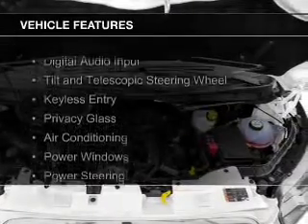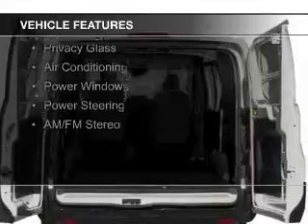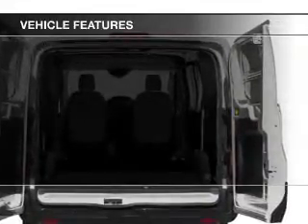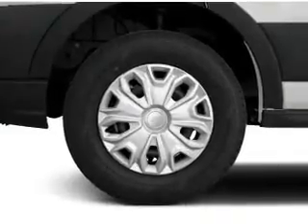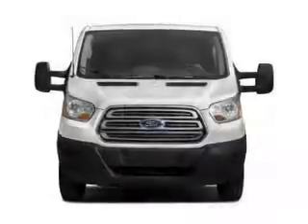The features include digital audio input, a tilt and telescopic steering wheel, keyless entry, privacy glass, air conditioning, power windows, power steering, and AM-FM stereo.